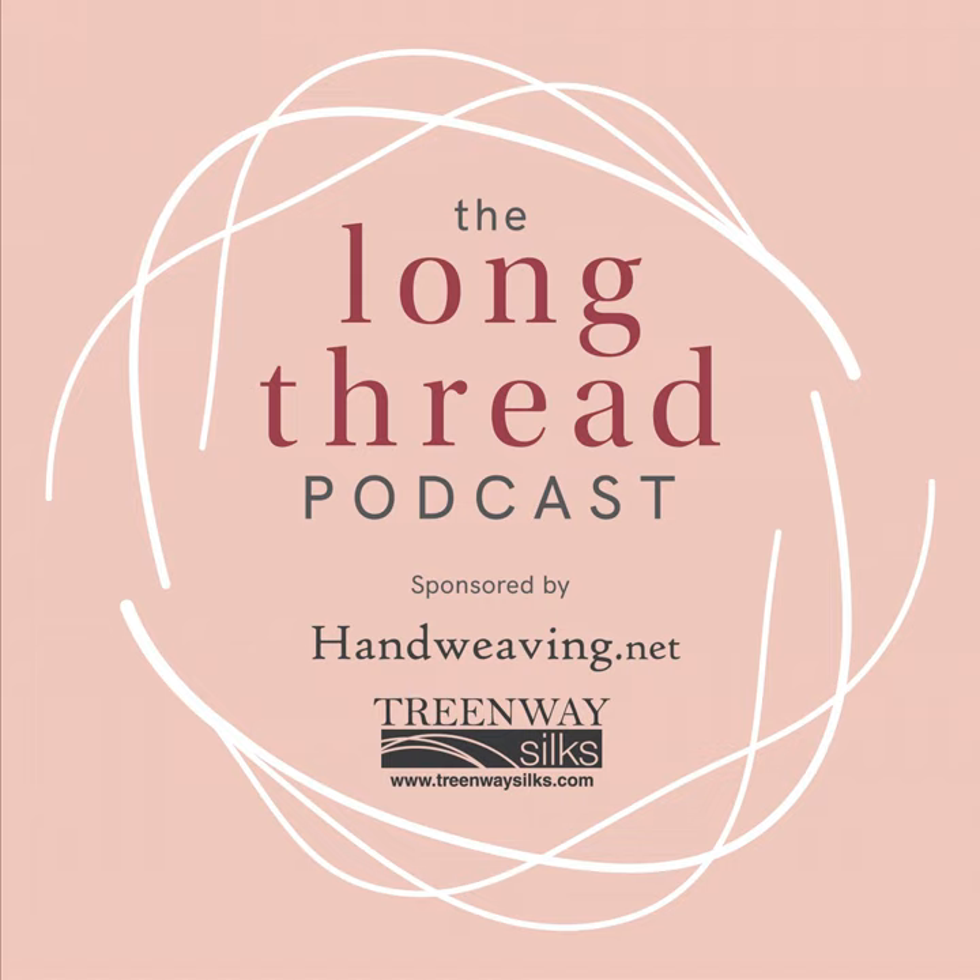Welcome to the Long Thread podcast about spinning, stitching, and weaving by hand. The podcast is presented by Long Thread Media, publishers of Spinoff, Hand Woven, Piecework, and Little Looms magazines. Find us online at longthreadmedia.com.